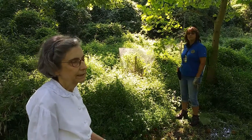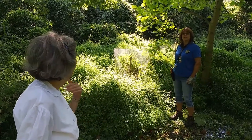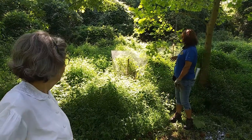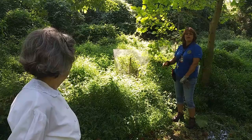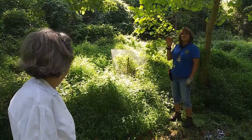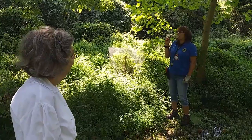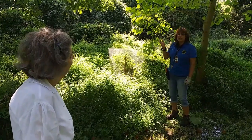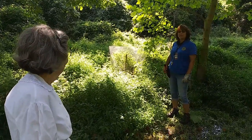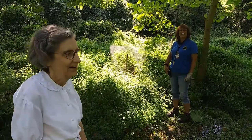Beautyberry is that bush that makes wonderful strongly purple berries — you get color even in the fall and winter. That's correct. Right about now they should be blooming. It blooms cute little pink flowers, and then in the fall they turn this bright fuchsia magenta color, and they are edible. Next time I get lost in the woods, I'll have some beautyberries!